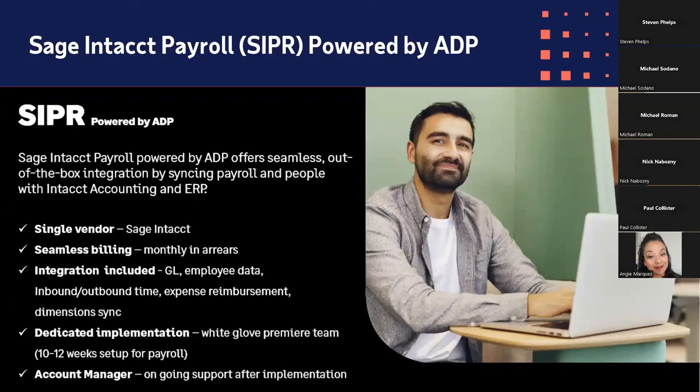So what does it do? It is an out-of-the-box solution that integrates payroll with your Sage Intacct ERP — a fully functional payroll and HR solution. It becomes a single vendor with Sage Intacct, powered by an ADP engine that is essentially white-labeled, billed seamlessly with Sage Intacct so you're not receiving separate bills from ADP. Deep integration is included — GL, employee data, and other options — paired with dedicated implementation and dedicated service designed specifically for Sage Intacct clients, delivering incredible technology and service.